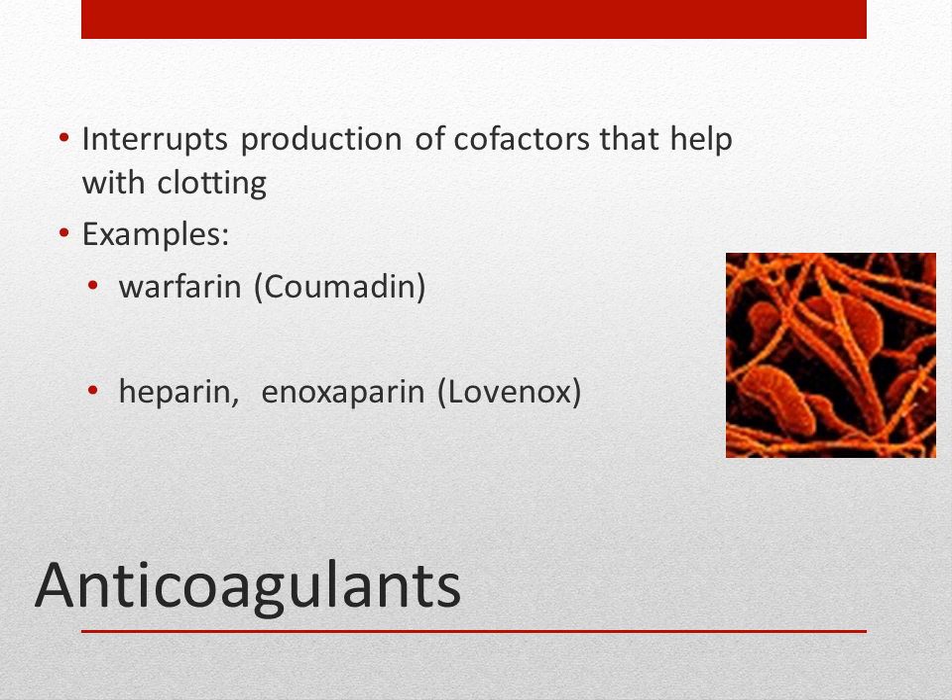There are antidotes for these medicines. With warfarin or Coumadin, the antidote is vitamin K. With heparin, the antidote is protamine sulfate.